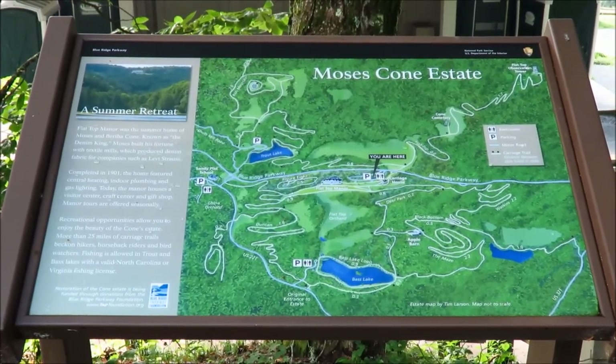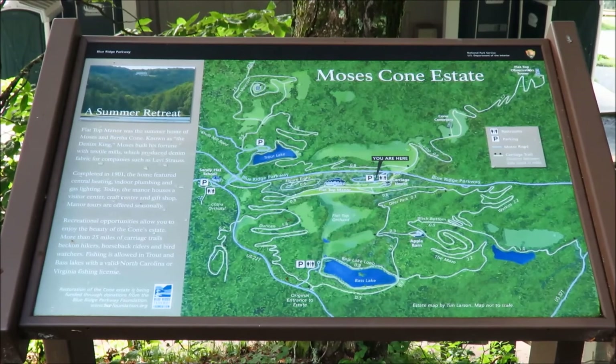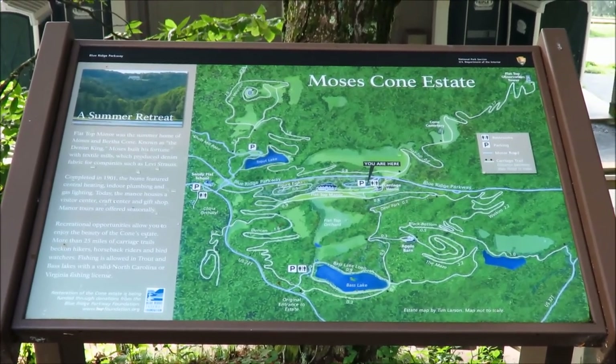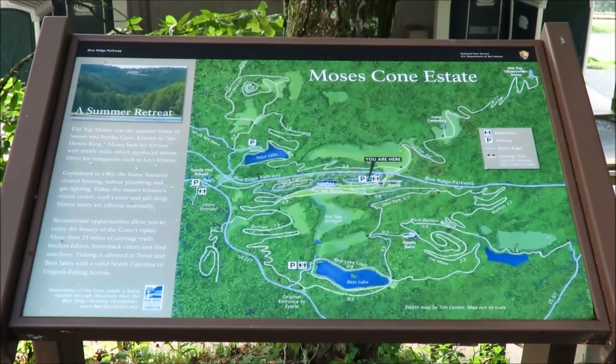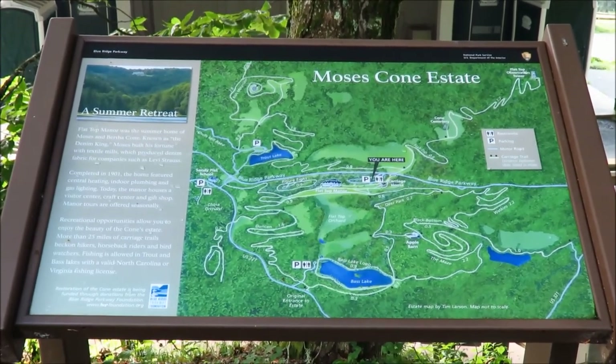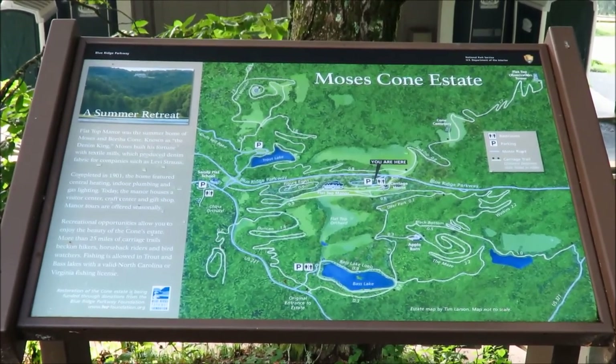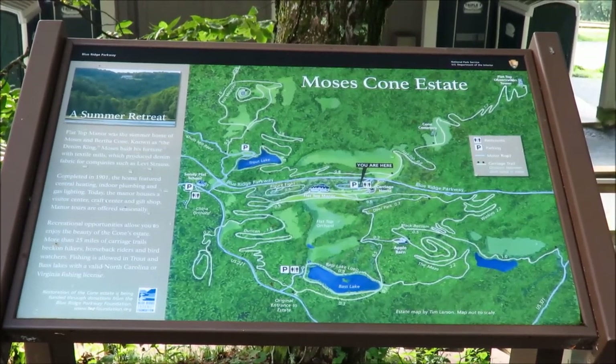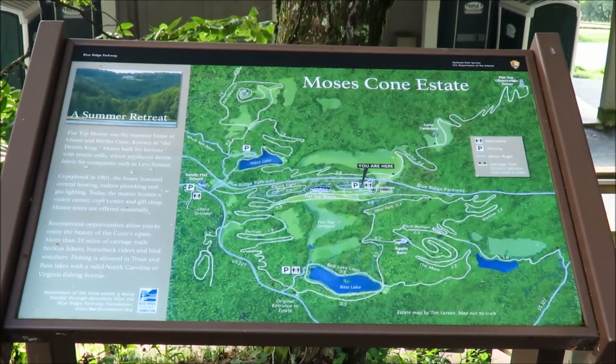Another Friday on the parkway and today I went to Moses Cone Memorial Park. This is an area that's very popular along the parkway, part of the reason being there's a lot of hiking trails. We'll take the one to the flat top fire tower, up there in the upper right of the map.